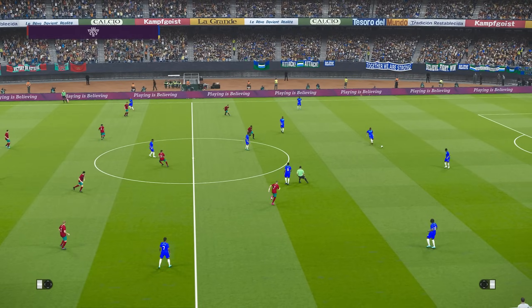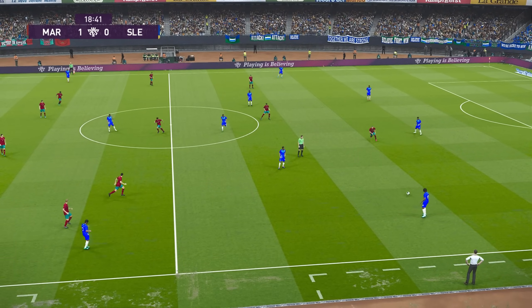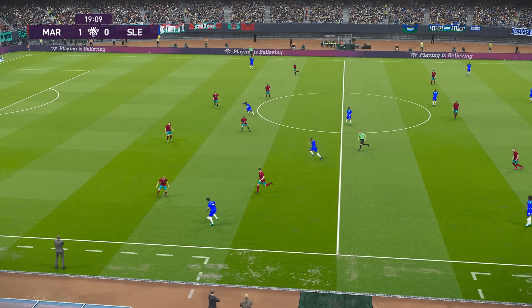Morocco take the lead — 1-0. I'll just listen to the reaction; I think you can hear the approval from the support all around the stadium.